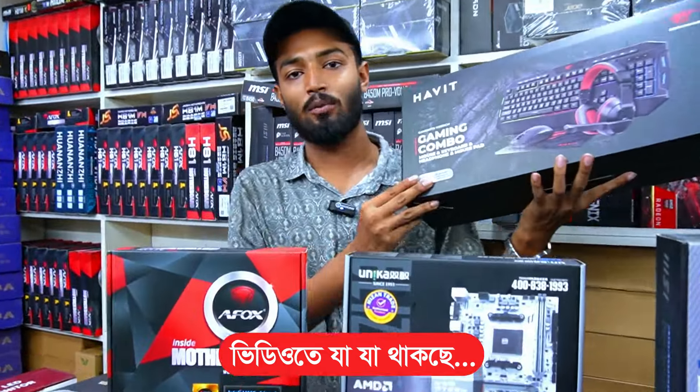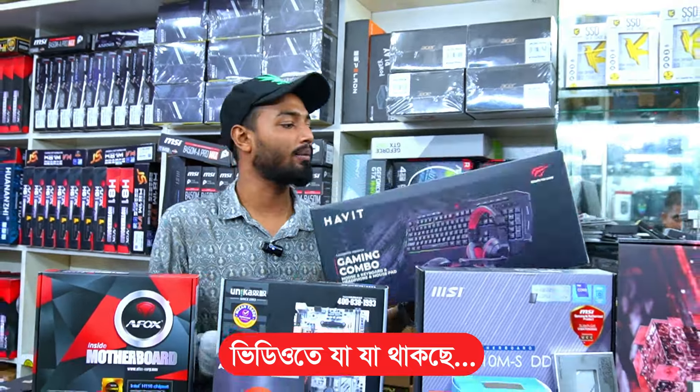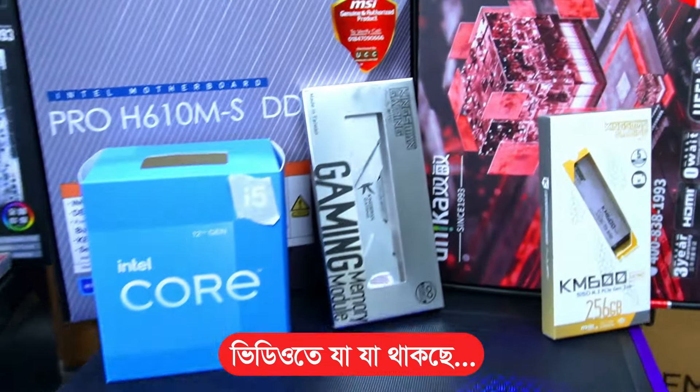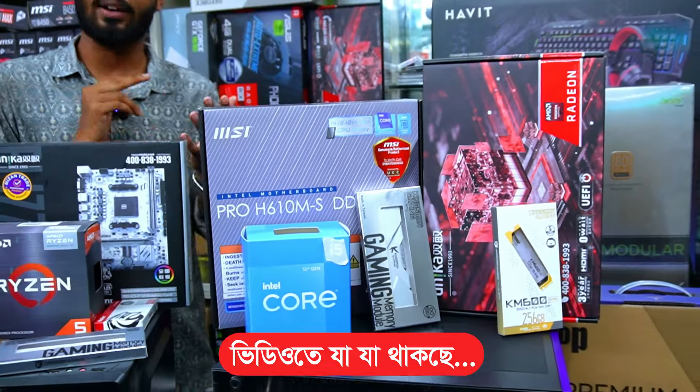The keyboard has a 4-in-1 combo which includes keyboard, mouse, and accessories. The 8GB graphics card is the original version, most useful for rendering, video editing, gaming, etc.